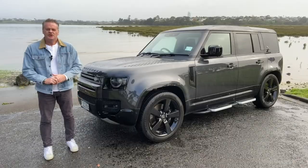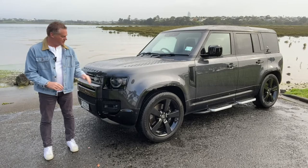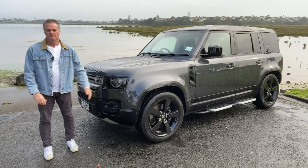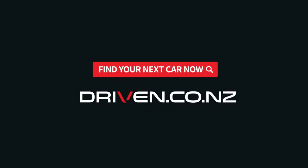Now that newer JLR models like the Range Rover are moving to a BMW-sourced V8, we really might be getting to the end for this engine. Maybe. Find your car at driven.co.nz.